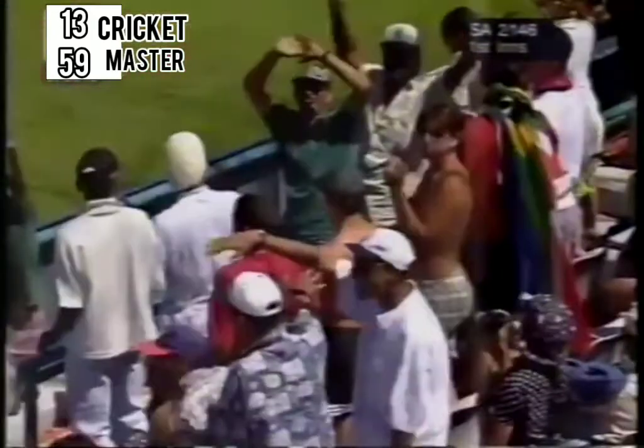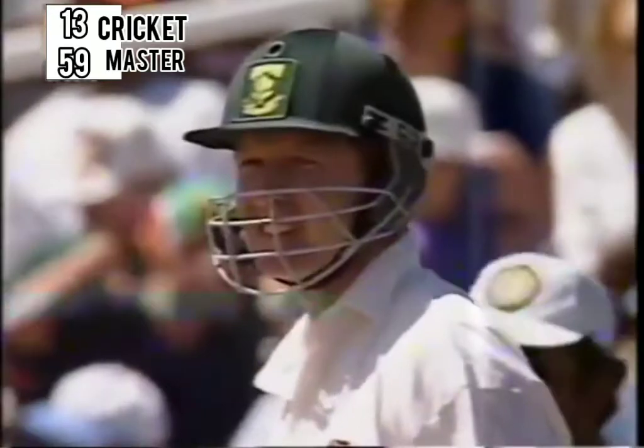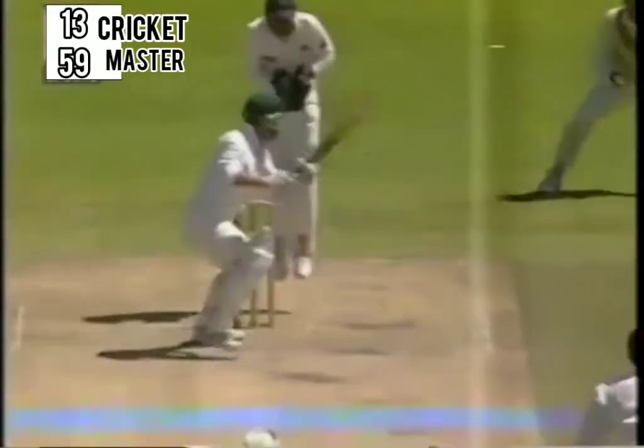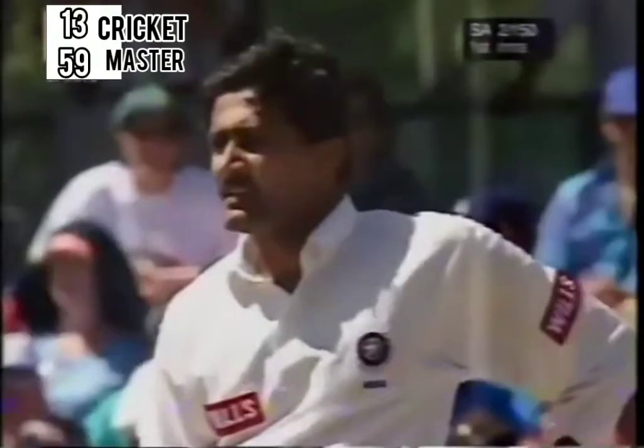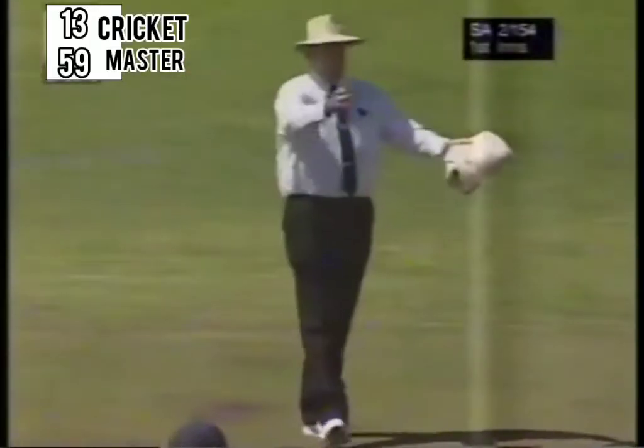Just a little bit of width given to Darrell Cullinan by Ganesh. He's been very accurate so far. And that's nicely played by Gary Kirsten. He waited for the ball to come onto the bat and then just opened the face of the bat to hit it wide off the backward point for a boundary.